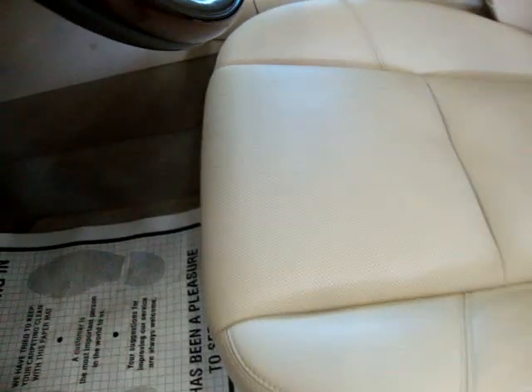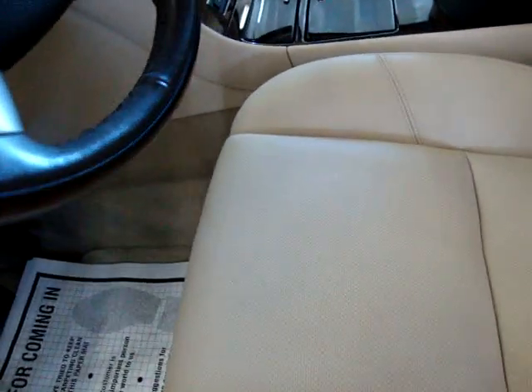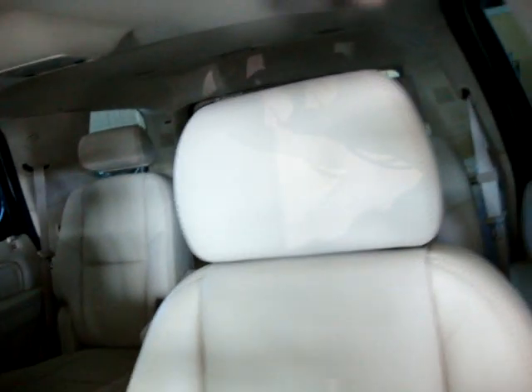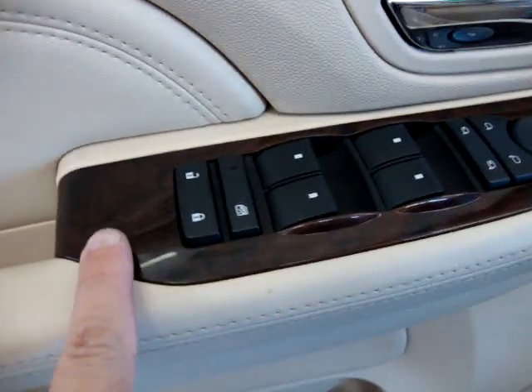There's the light beige interior — solid on the outside, perforated on the inside. The seats are cooled and heated as well. The car is equipped with a factory-powered moonroof; I'll open that up in a minute. Down here we've got wood trimming, power windows, power door locks, cruise control, tilt wheel, memory seats for two drivers.